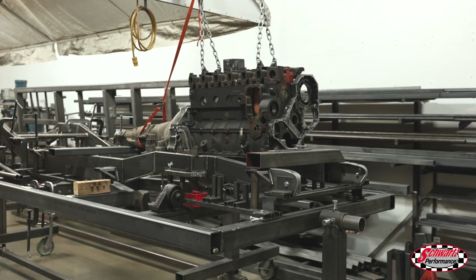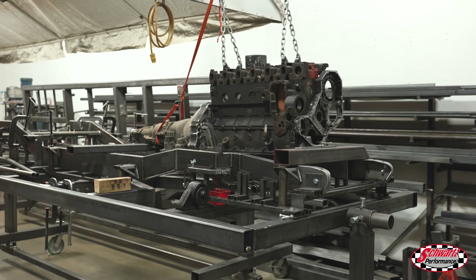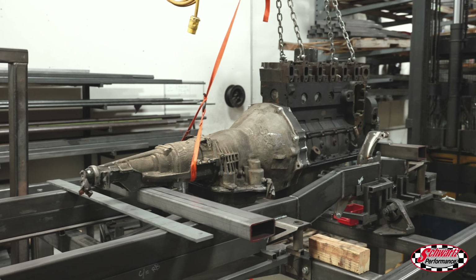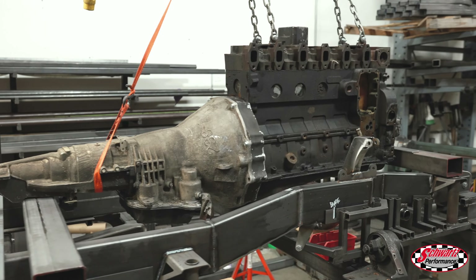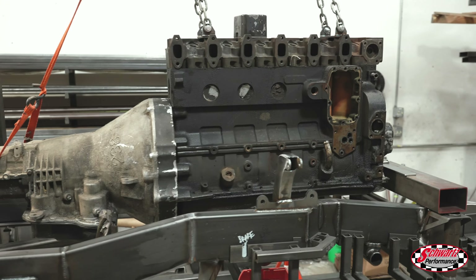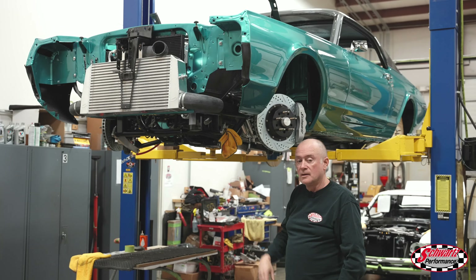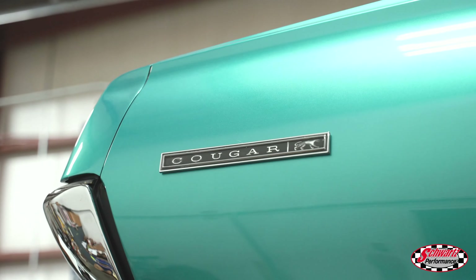This is a Cummins diesel going into a Chevy C10 chassis. As you know, we like the oddball stuff and we try to accommodate people whatever they want to build, so here we are with another one-off.